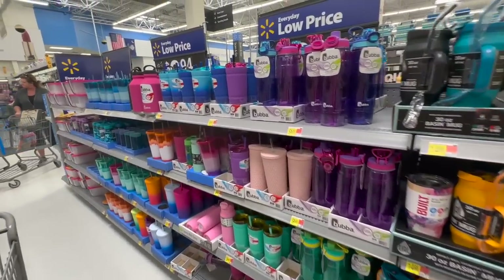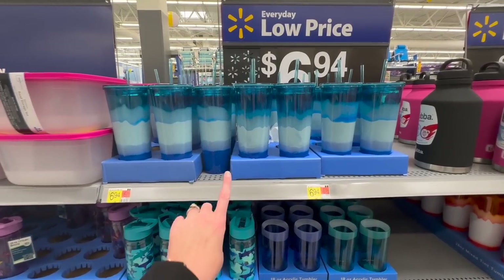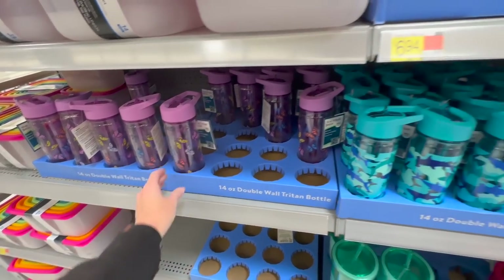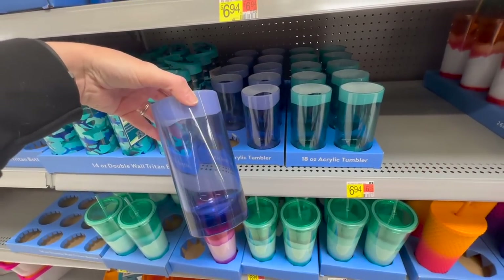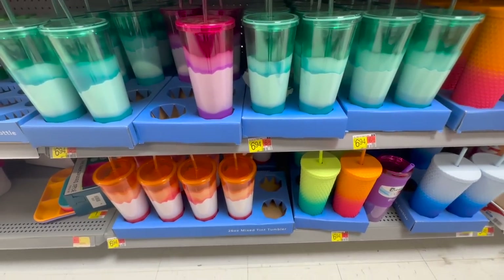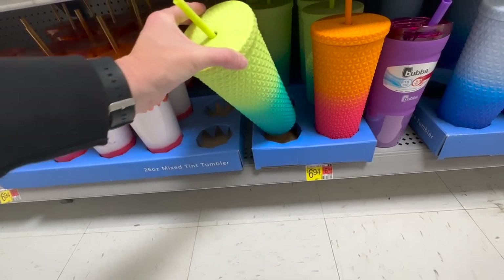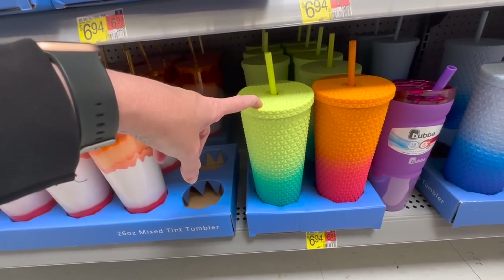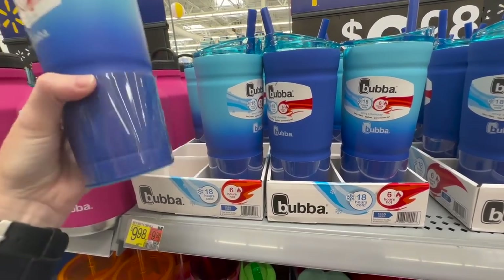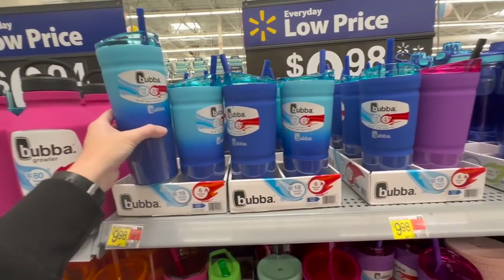It looks like they've restocked all their cups. They have these for $6.94, they also have these kids cups which are really nice — the butterflies — oh look at these cups, they're just like acrylic tumblers, very cute for the summer. They have more colors in the $6.94 ones and these ombre colors that are also kind of like the Starbucks cups, also $6.94. That looks very similar to my bubble cup. They also have a blue, purple, and pink option up here.